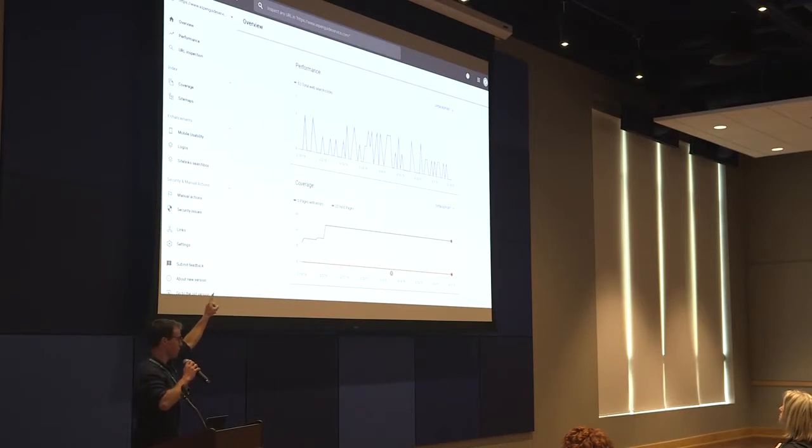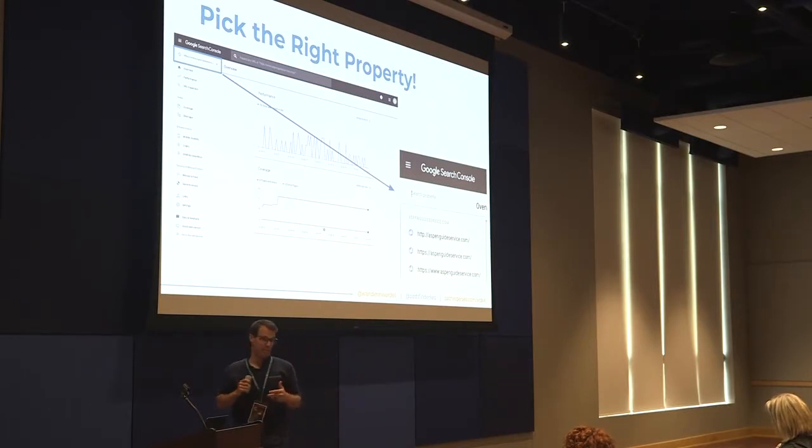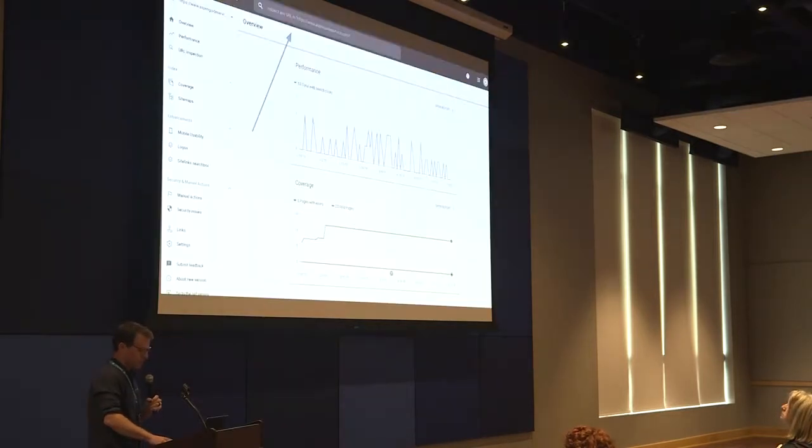Up top you have your URL inspection tool, and also a help icon — a question mark — in the top right. The first thing you want to do when you jump in here is make sure you pick the right property. We once had a client who was a little freaked out because they thought all their organic traffic had completely fallen off the map. Come to find out, they were just looking at the wrong property. Everything was fine. Start by selecting the right property in the top left-hand corner — for example, make sure it's the HTTPS www version you're looking at.